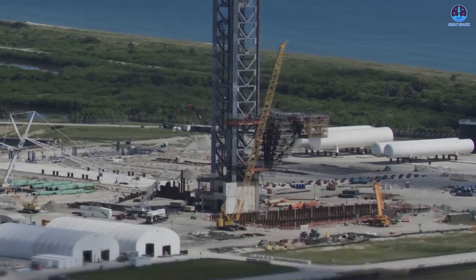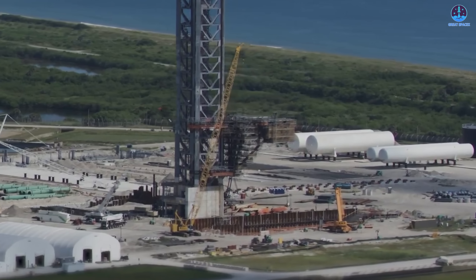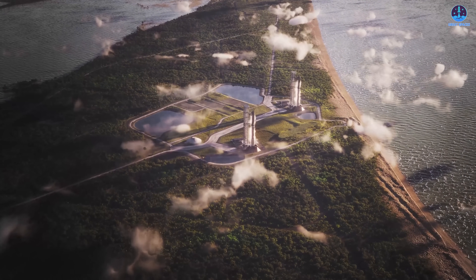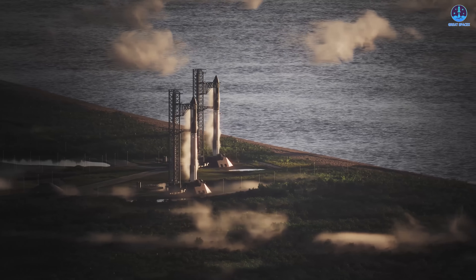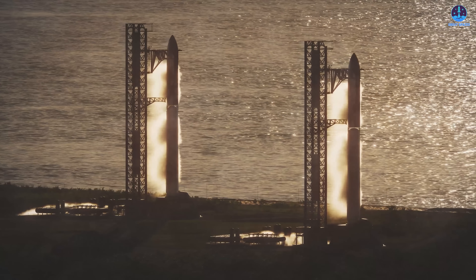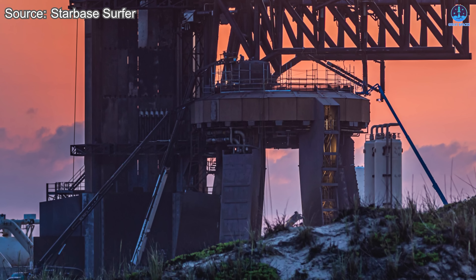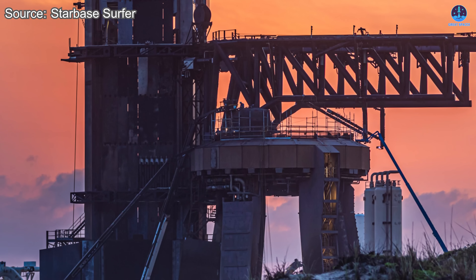This is part of a much larger expansion effort. Beyond pad 1, SpaceX is preparing upgrades at Kennedy Space Center's LC-39A, beginning work on a new pad at Cape Canaveral's SLC-37, and even planning additional pads at Starbase as the site grows. Each new development strengthens SpaceX's capacity to support frequent launches, paving the way for the scale of operations needed for deep space exploration. Pad 1 may soon step aside, but it'll also lead the way into this new chapter.